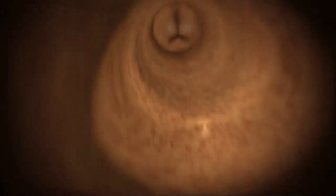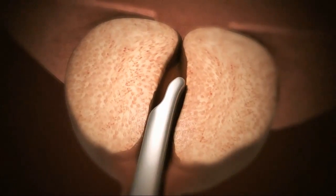As the prostate becomes enlarged due to BPH, it presses on the urethra from the outside and causes it to become blocked. Relieving obstruction of the prostate is clinically proven to improve urinary symptoms in men with BPH.